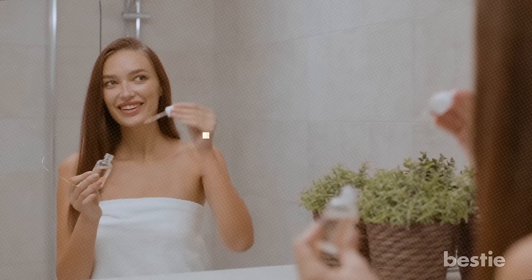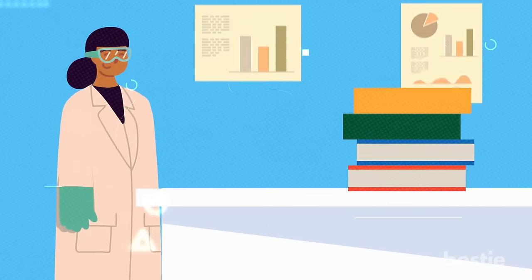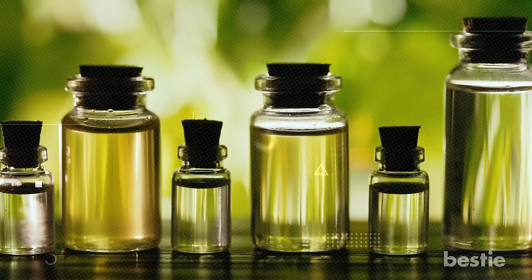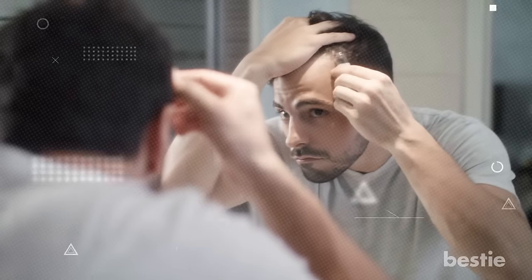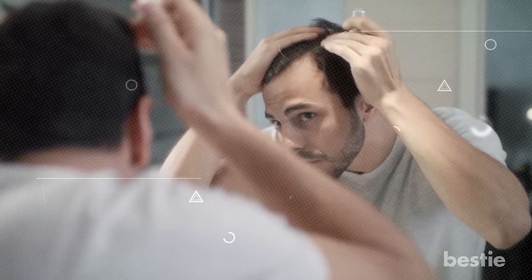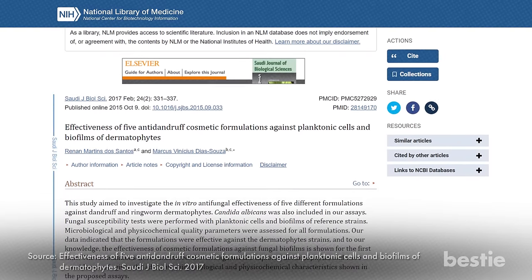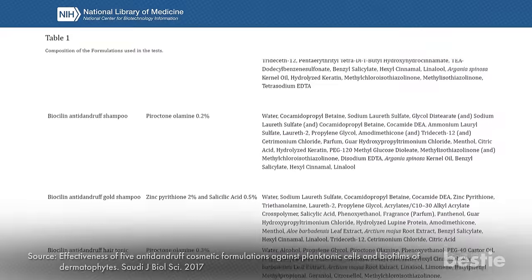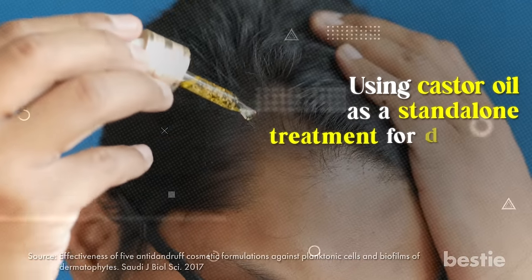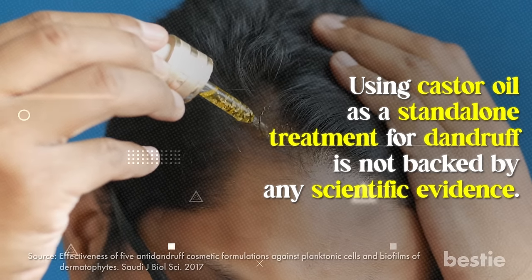Boosts Hair Health. Some beauty influencers literally swear by castor oil, claiming it can make your hair grow faster and stronger. But there's not a lot of solid evidence to support the idea that castor oil is a miracle cure for hair problems. While it's true that castor oil has some moisturizing effect that can make your hair feel softer and smoother, there's no guarantee that it will actually help your hair grow or prevent breakage. However, some evidence suggests castor oil could help treat dandruff — this inflammatory condition can cause dry, scaly patches on your scalp. Castor oil's anti-inflammatory properties could help eliminate it, but using castor oil as a standalone treatment for dandruff is not backed by any scientific evidence. It is sometimes included as an ingredient in effective hair treatments for dandruff only.